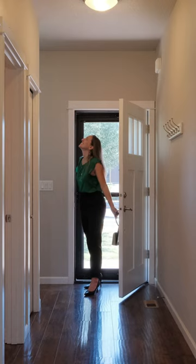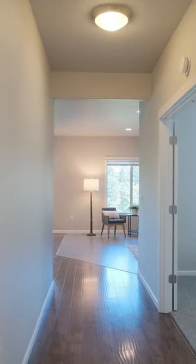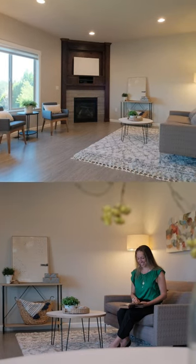As you step inside, you'll be greeted by beautiful engineered hardwood floors that flow seamlessly throughout the main level, creating a warm and inviting atmosphere.